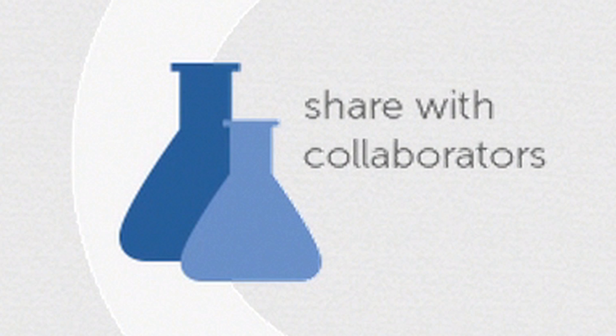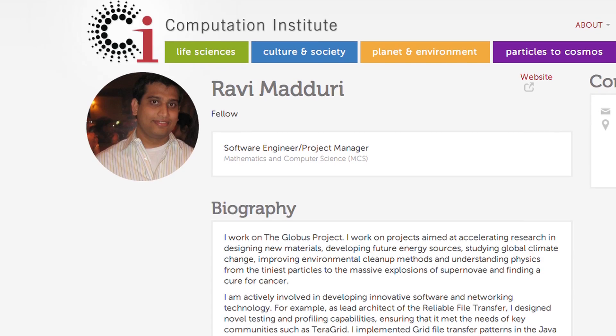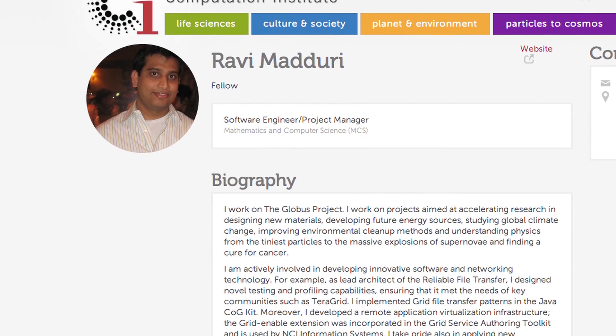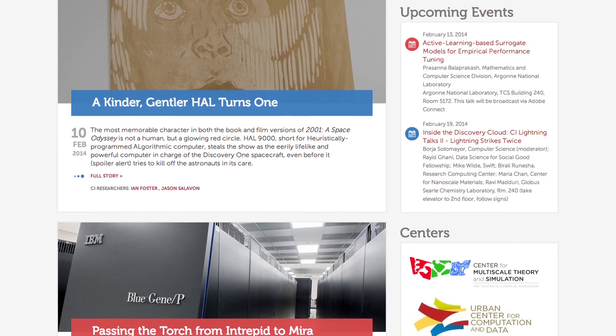AWS has helped us be agile in building and running production services for science. My name is Ravi Maturi. I work at University of Chicago and Argonne National Laboratory. At the Computation Institute at University of Chicago, we build services that do data management for big data and we build services for genomics analysis and other scientific domains.